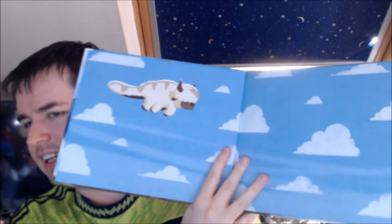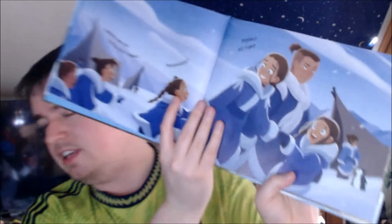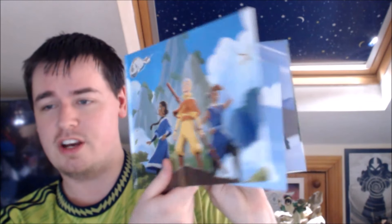Inside cover: pretty nice, just clouds and Appa on one side. But I like that on the inside back cover, Appa's on the other side — it's sunset now, as if he's traveled the journey that we've been through in telling the story. That's a nice little touch. You can tell some care and attention has gone into this book. There's a nice intro title page with Aang and Momo, and then you get into your first actual image, which gives you a sense of what it's actually like.